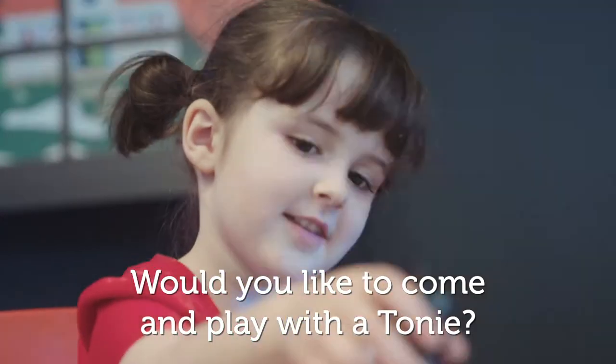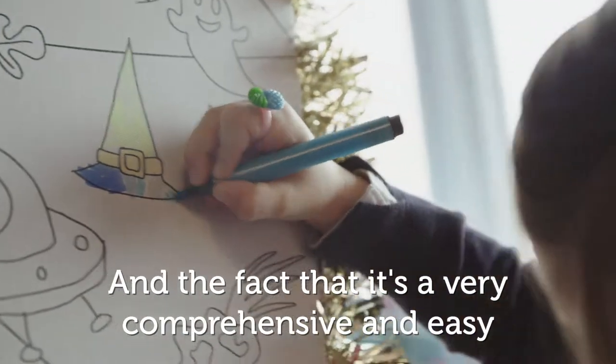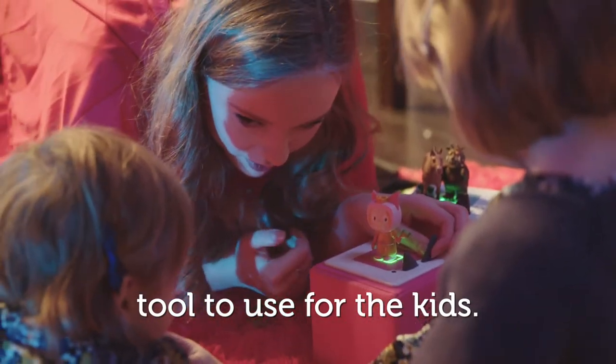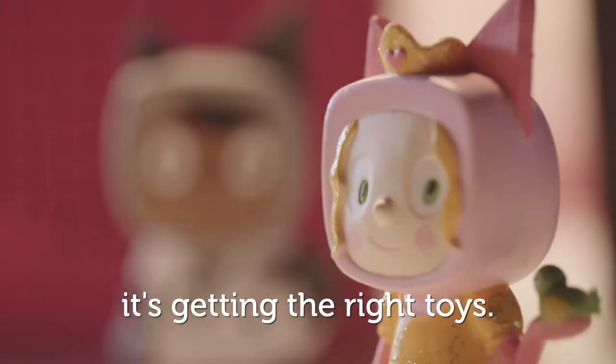Would you like to come and play with a Tonie? What I really like is about telling stories and the fact that it's a very comprehensive and easy tool to use for the kids. And I think what's important is not getting toys — it's getting the right toys.